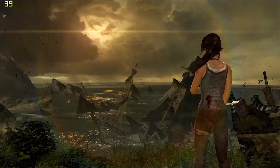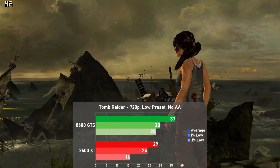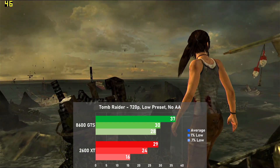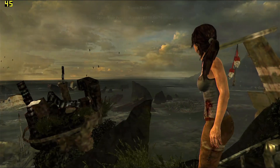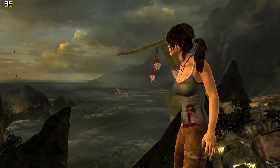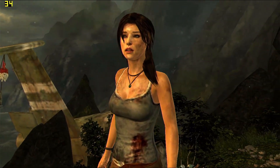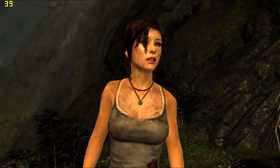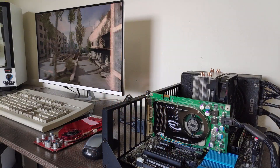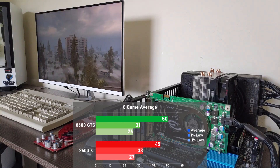The last game tested is Tomb Raider. I used the low preset with no AA along with a quick run of the built-in benchmark. The 8600 GTS leads with 37 FPS on average, or 28% faster than the Radeon. Frame times were good on the 8600 GTS, but things looked a lot more stuttery on the 2600 XT, with quite a bit of stutter in the beginning and middle of the benchmark. This seems to be due to the drivers used, as the Catalyst 13.4 drivers performed better in this game, but I picked the older 11.2 drivers because across the board they see better performance and compatibility. Overall the 8600 GTS is 11% faster than the 2600 XT when it comes to average frame rate.